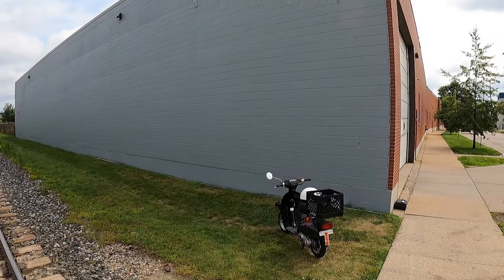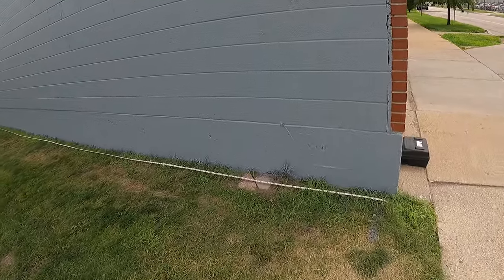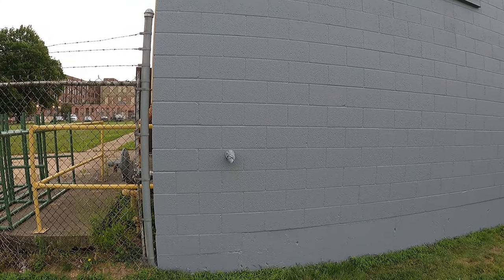We're at the site. Here's the wall. Got this long tape measure, 50 footer. It was 140 — actually, I measured 141 feet long and it's apparently 23 feet tall. So giddy up.